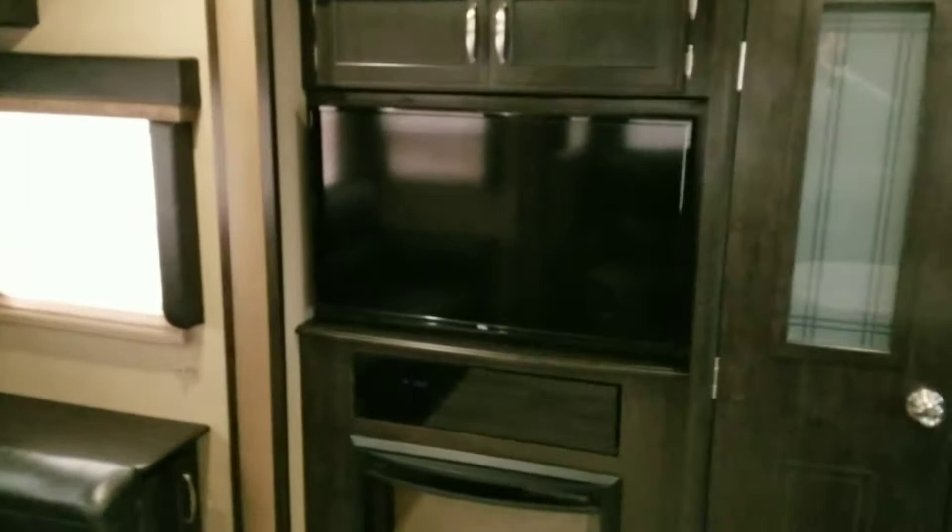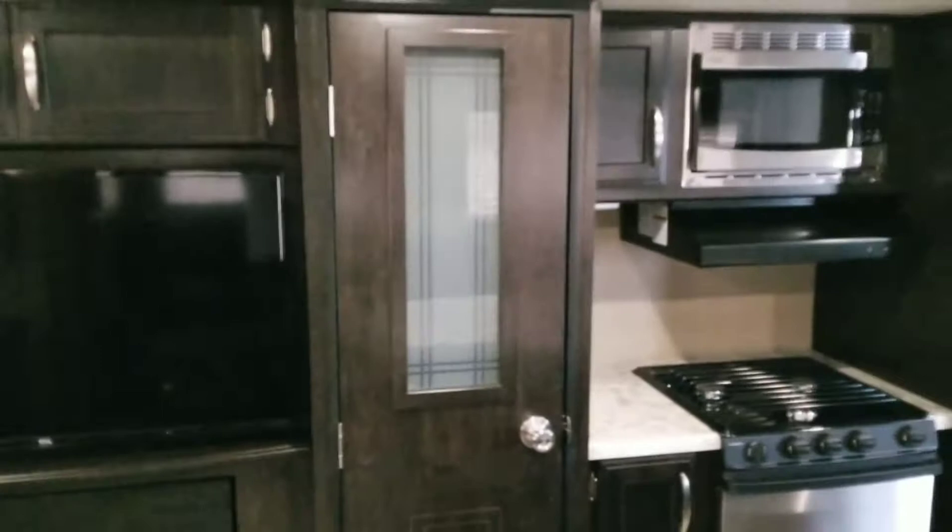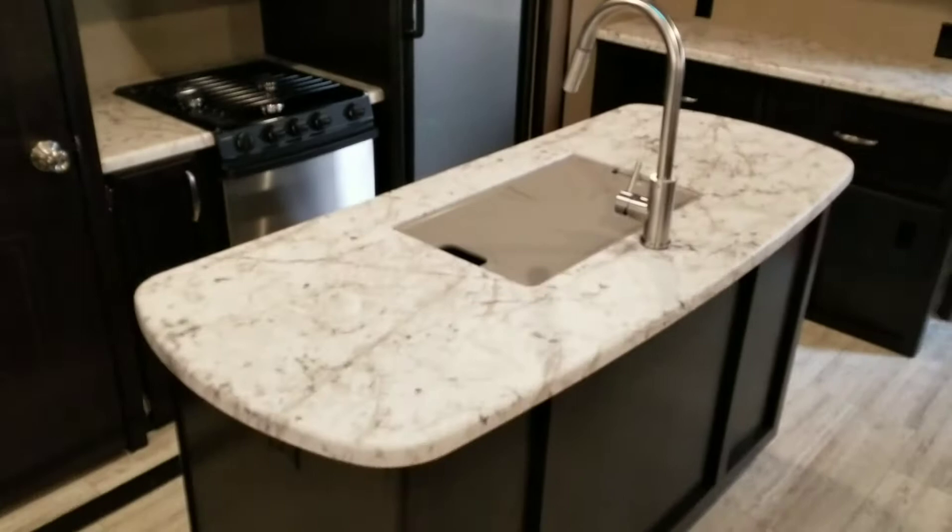There's tons of storage up there, a 40-inch TCL TV, and your radio with built-in speakers inside and out. Down here is the fireplace, the pantry, stove, microwave, fridge, and freezer.